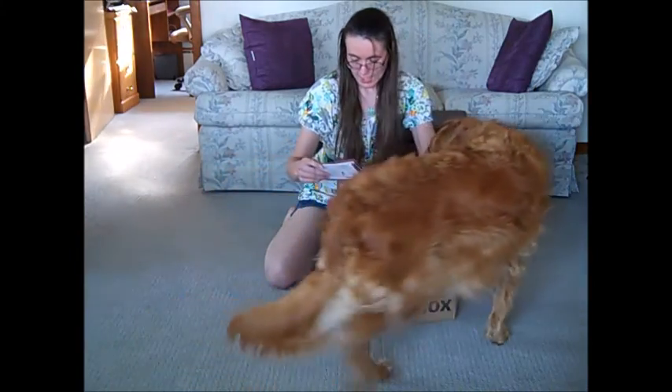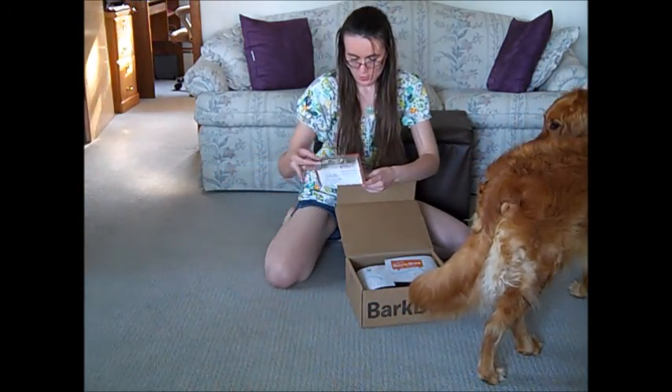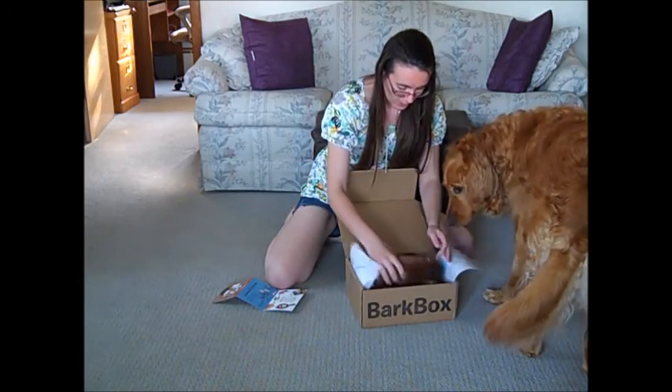Okay, we gotta read the card. This is a Wiener Roast. So it's a camping theme — The Great Outdoors. You like camping. So, what do you got?